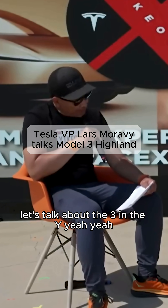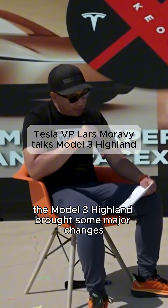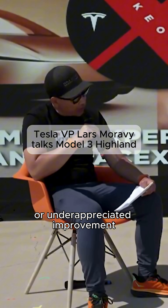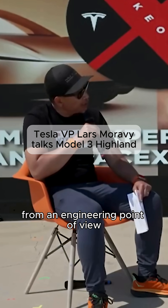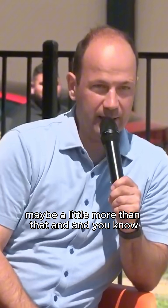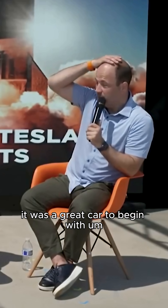Let's talk about the three and the why. The Model 3 Highland brought some major changes. What was the most challenging or underappreciated improvement from an engineering point of view? I mean, again, that product is about a year and a half old now, maybe a little more than that. And it was a great car to begin with.